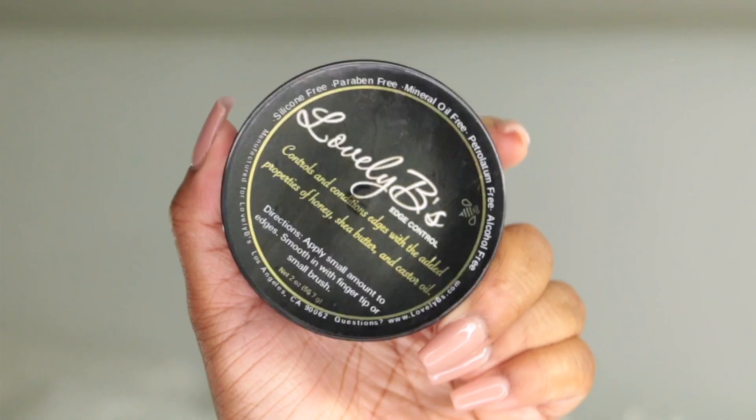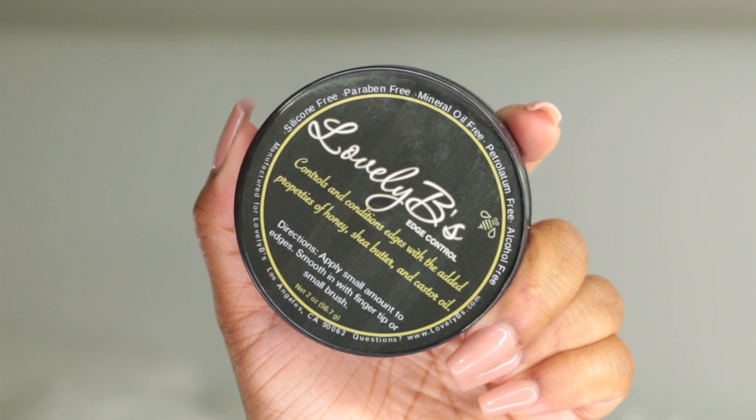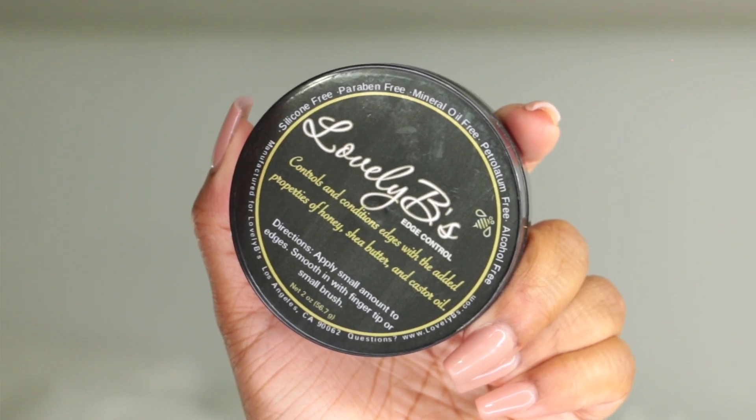This one is from an influencer here on YouTube — her name is Lovely B — and she has her Lovely B's Edge Control, which conditions edges with added properties of honey, shea butter, and castor oil. This stuff is really good, smells really good, and I really like the hold. Check out Lovely B's channel and her products — I'll have a link in the description. It works well for both natural and relaxed hair.